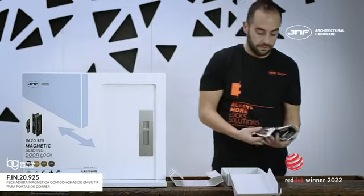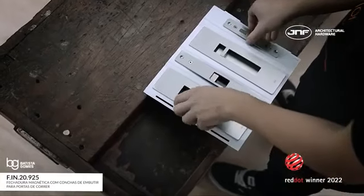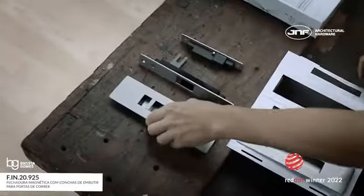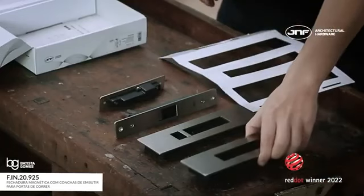We have developed an innovative magnetic lock with flush handle for sliding doors, with special attention to small details. As this lock has different design and mechanical features from what we are used to seeing in the market, we have applied a patent and a design protection on this model.